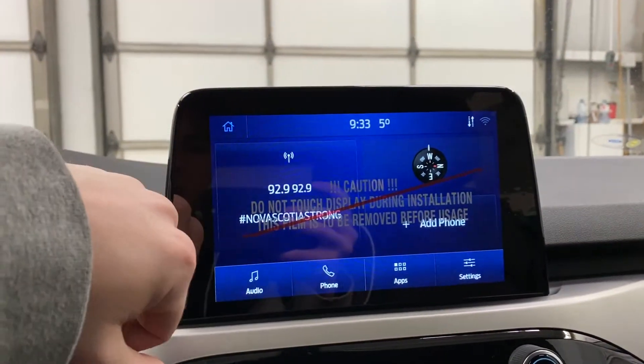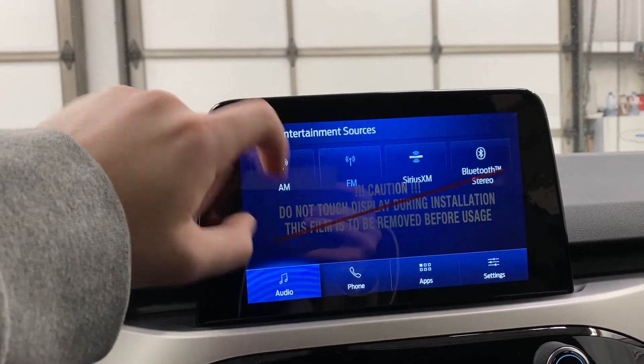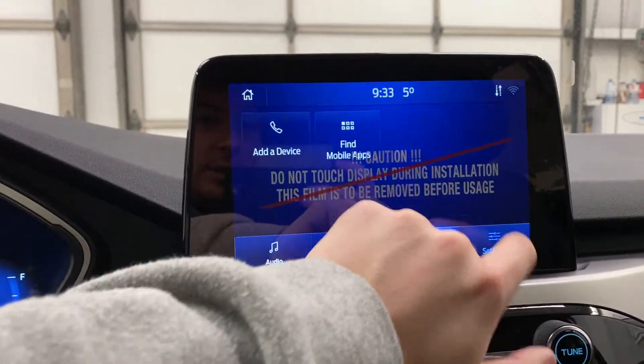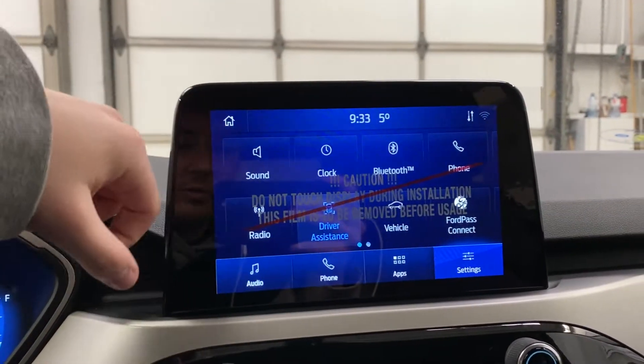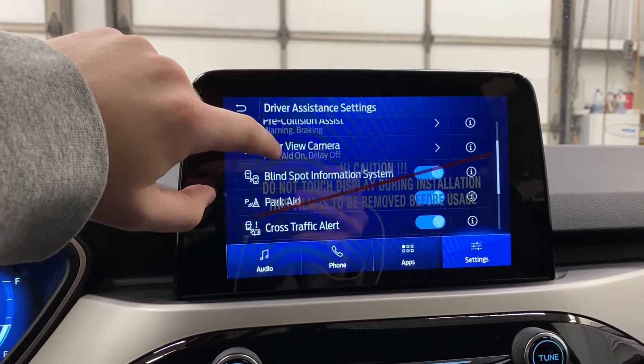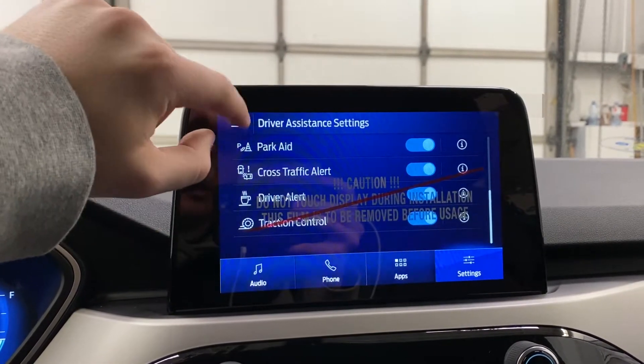The SYNC 3 sound system is built in here — you've got radio, satellite radio, and Bluetooth radio. You can connect your phone to listen to your own music and take phone calls. Driver assistance settings are in here as well: lane keep, pre-collision, rear park aid, blind spot information, front park aid, cross traffic alert, driver's alert, and traction control.